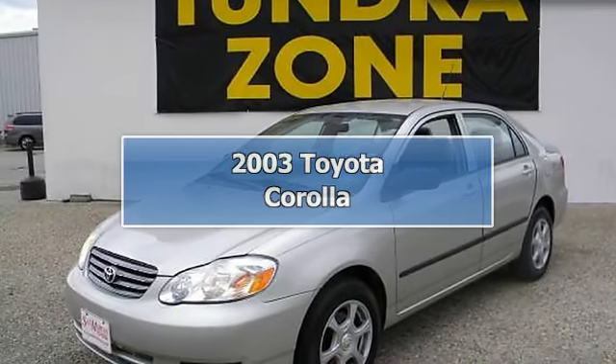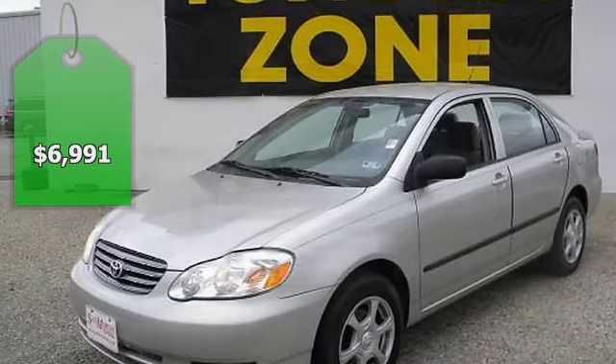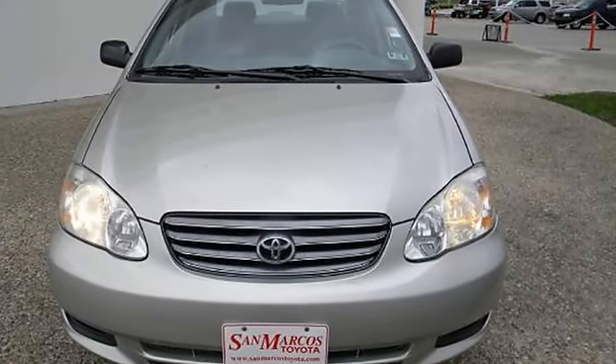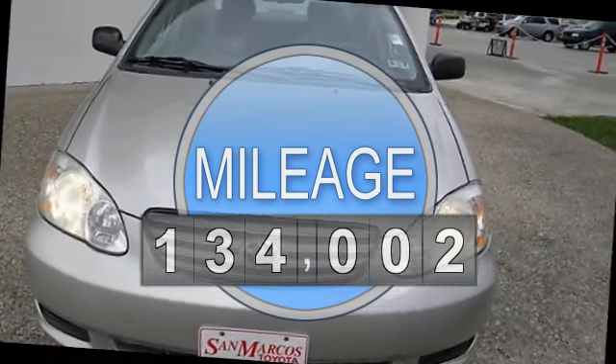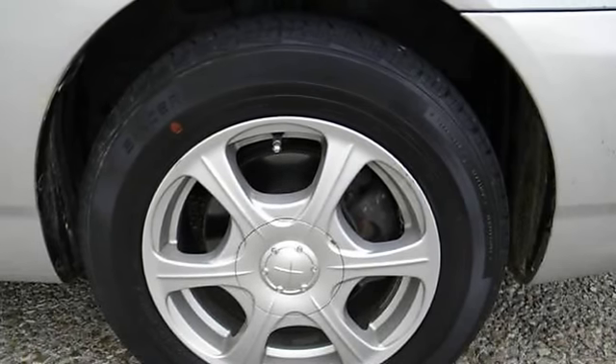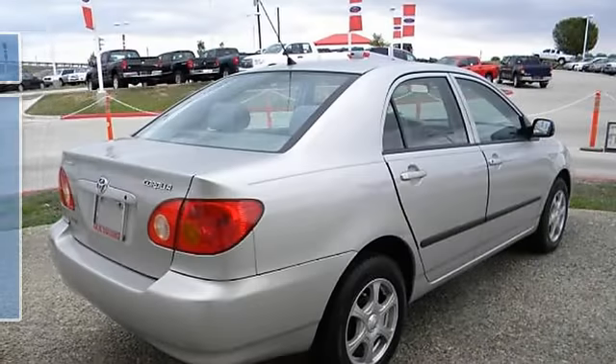2003 Toyota Corolla CE Sedan, 4 doors. This vehicle features the following equipment: automatic, 4-cylinder 1.8-liter, FWD, air conditioning, power steering, tilt wheel, AM-FM stereo, CD single disc.